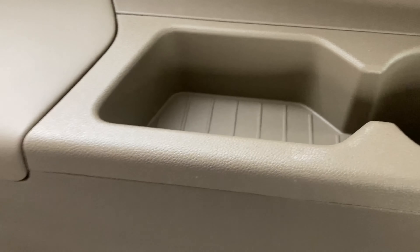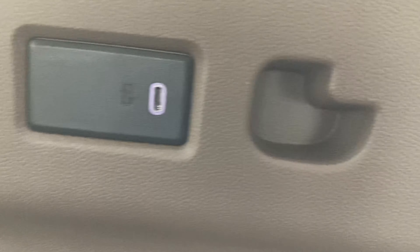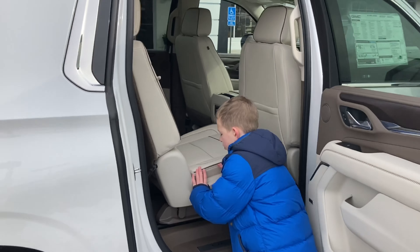Coming to the third row, we have a cup holder and a small area to put any small items you have. We've got a soft touch leather piece — I think that's for an armrest — and then a USB-C plug right there.